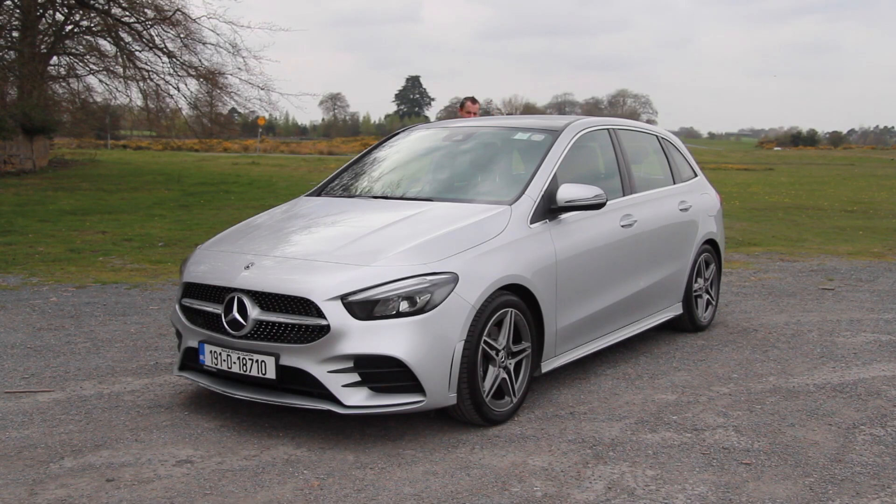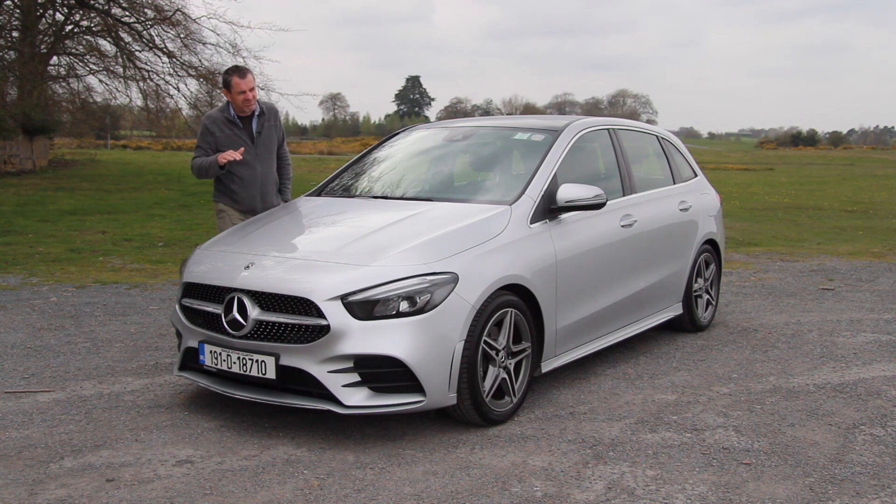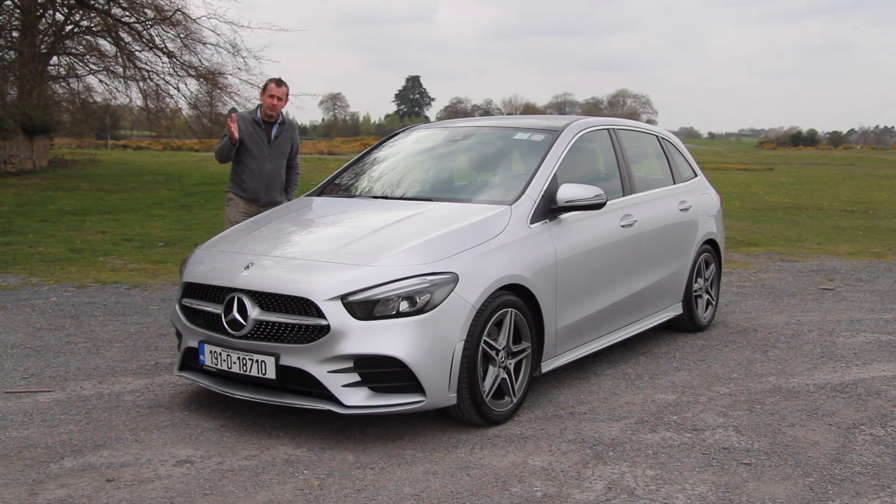This is Mercedes' updated B-Class, and the B-Class has never really been their primary seller. It is a five-door hatchback, bigger than the A-Class and not quite a C-Class — in between the two. This one is powered by a 1332cc petrol engine. 0-100 kilometres an hour is around about nine seconds, so not going to light your fire too fast. 200 Newton metres of torque and about 130 brake horsepower under the bonnet — that's doing okay, but that's not really what the B-Class is about.